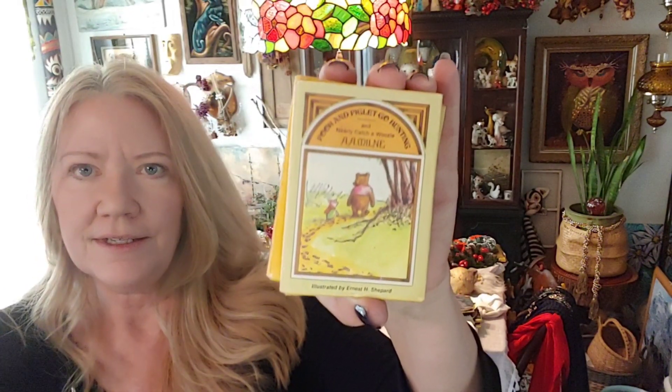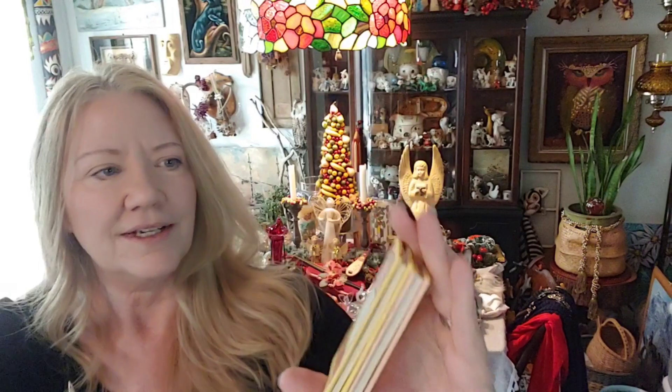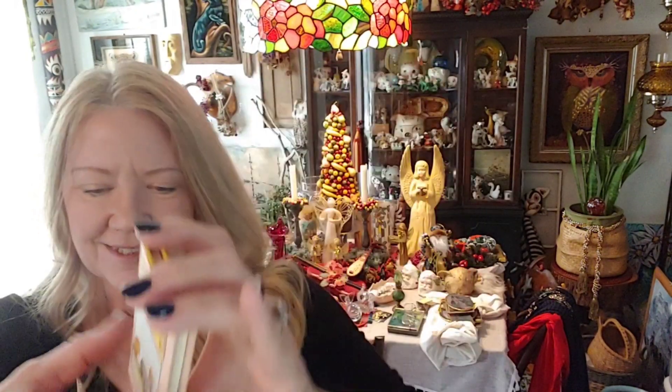Here is a set called Pooh's Pot of Honey — a set of small miniature books from the 1960s. I opened them all up: one is 'Pooh and Piglet Go Hunting,' then 'Who Hears a Buzzing Noise,' 'Who Goes Visiting,' and 'Eeyore Loses a Tail.' I picked that little set up.